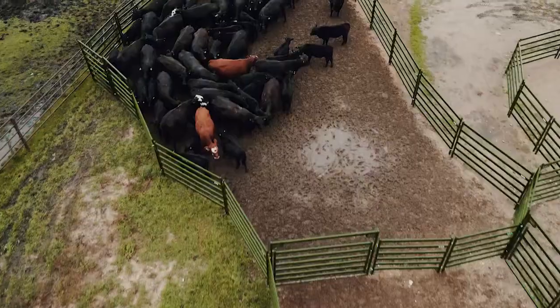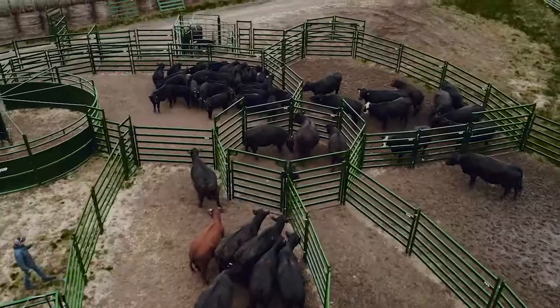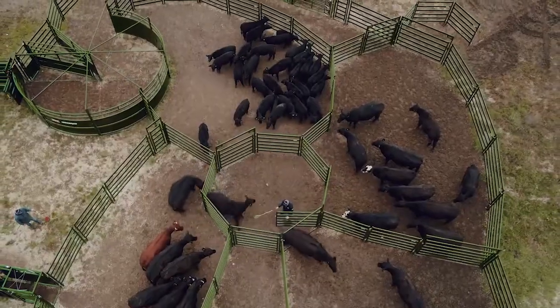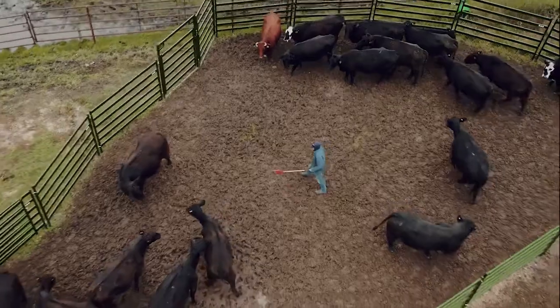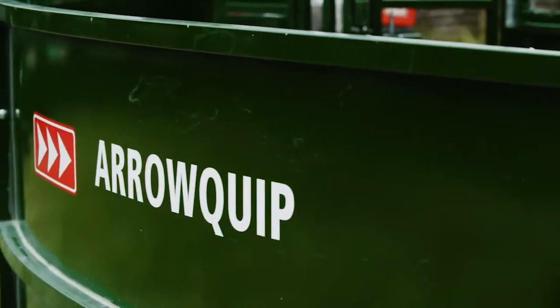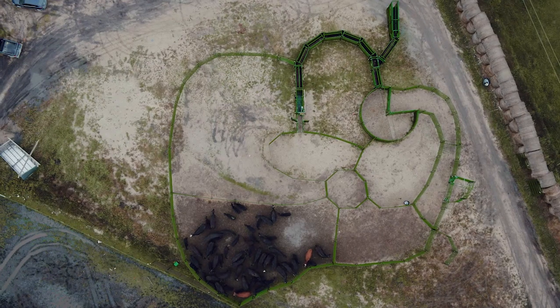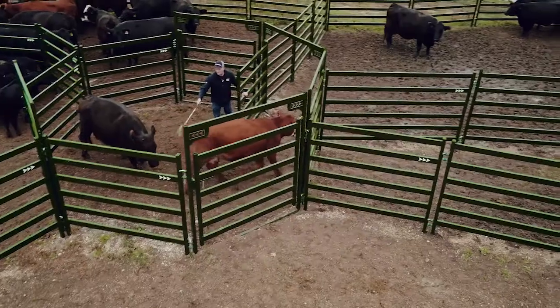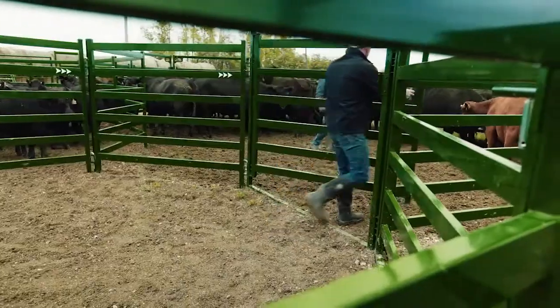Your ranch is your home. It is built unlike any other, and what will be left behind long after you're gone. When no two ranches are the same, a basic cattle handling system is simply not good enough. What you need is a system that brings you one step closer to a better today for a secured tomorrow.